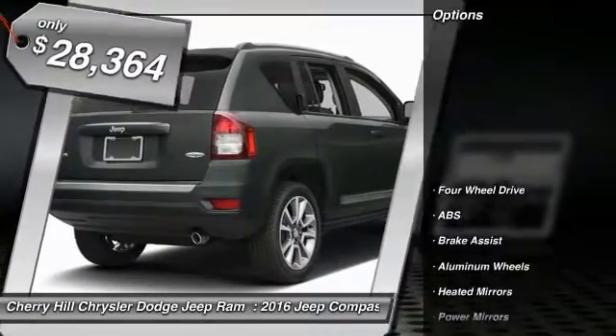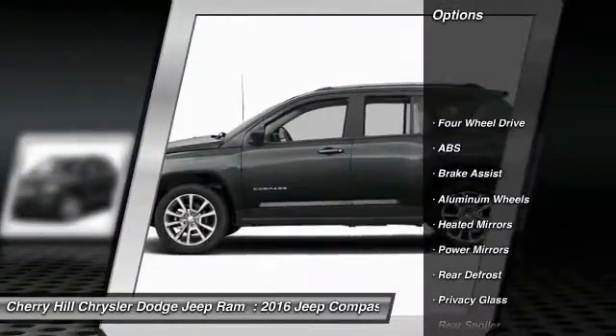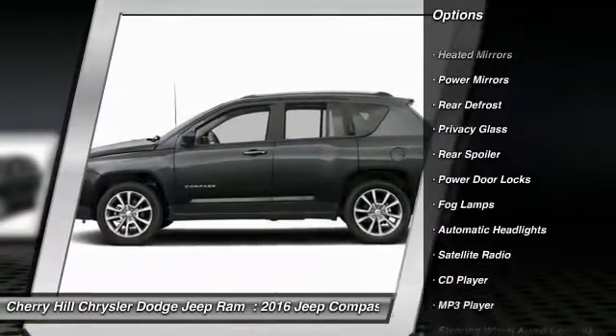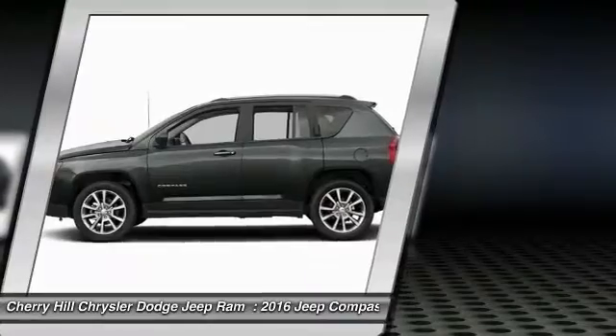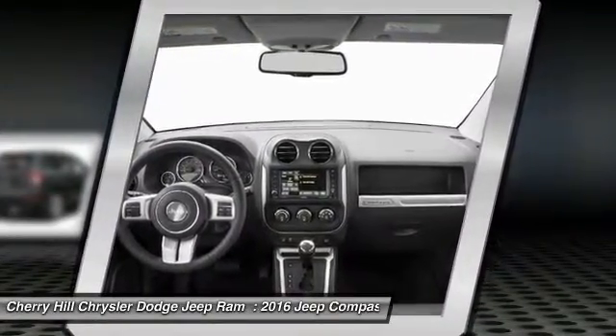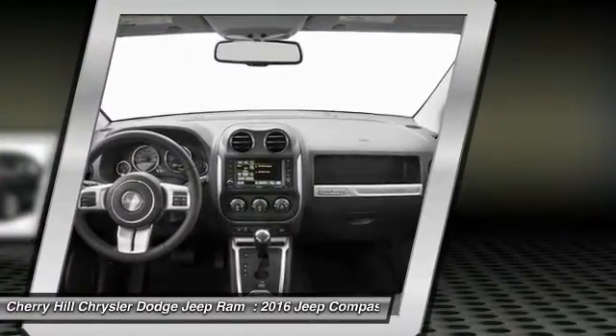Here are some of this vehicle's great options: stability control, keyless entry, anti-lock braking system, steering wheel audio controls, traction control, Bluetooth, leather-wrapped steering wheel, auto-dimming rear-view mirror, PPO, four-wheel drive, cruise control.